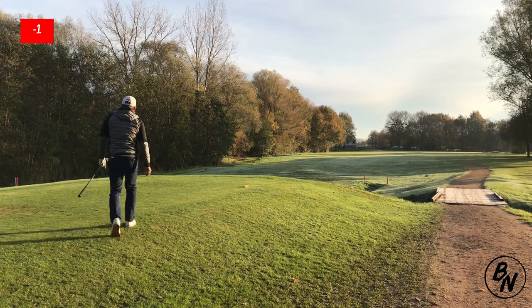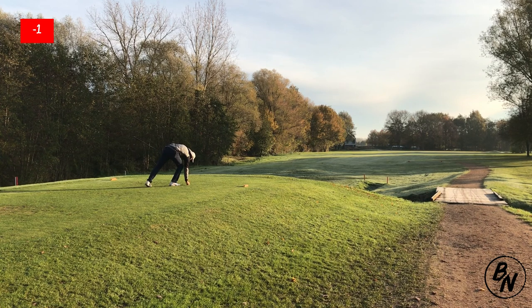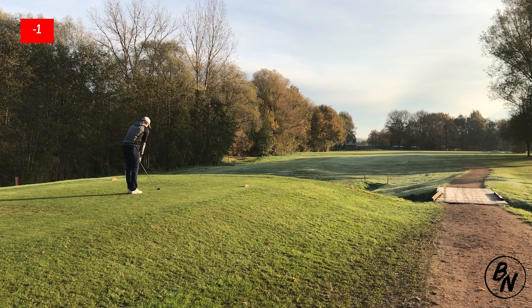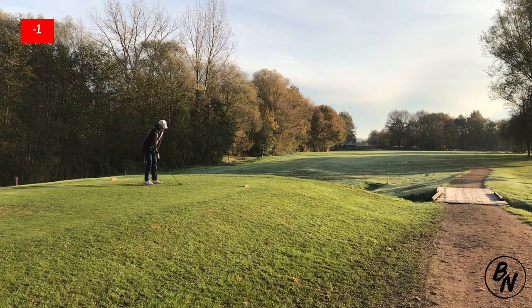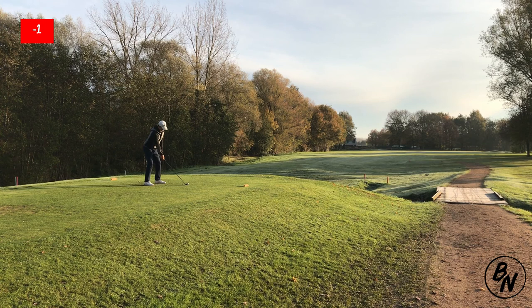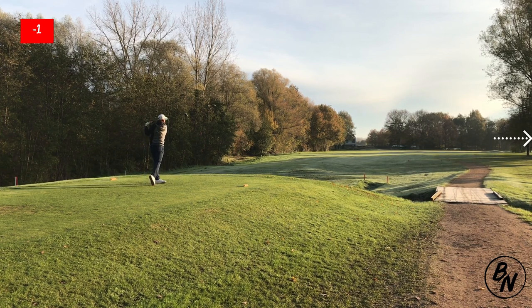The fourth hole is a par 4, just under 300 yards at 299 to the middle of the green, again a dogleg to the right. Instead of a tree like on hole two, you have to clear some bunkers you can't really see. You want to aim straight and hit about 210-220 yards for a good angle of attack. Unfortunately I totally sliced this one over the trees and had to go search my ball.